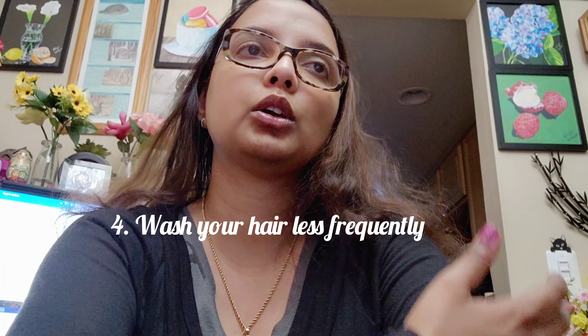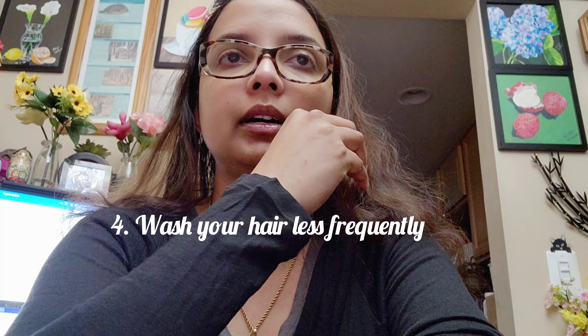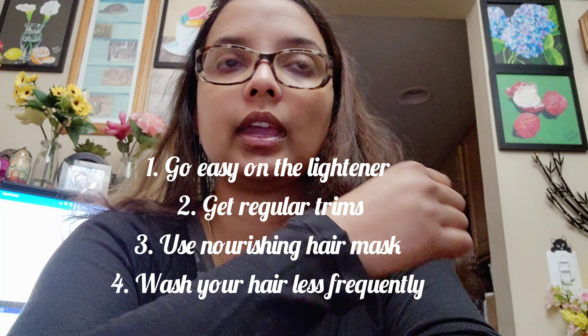The next step is wash your hair less frequently. If you want to protect or repair damaged hair, you have to stop over-washing it, because washing too frequently will strip your hair of its natural oils. Depending on your hair type, wash it less often with lukewarm water.